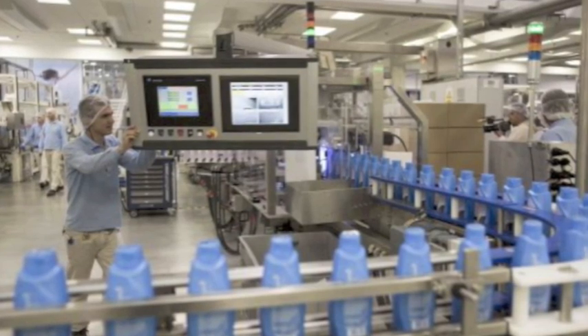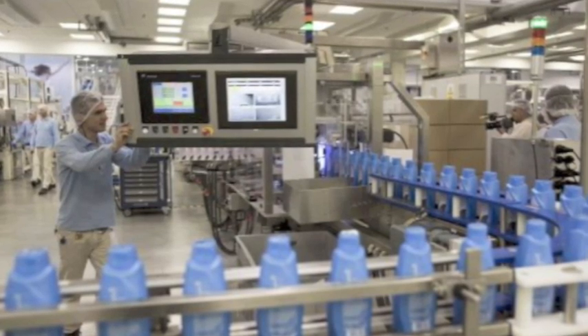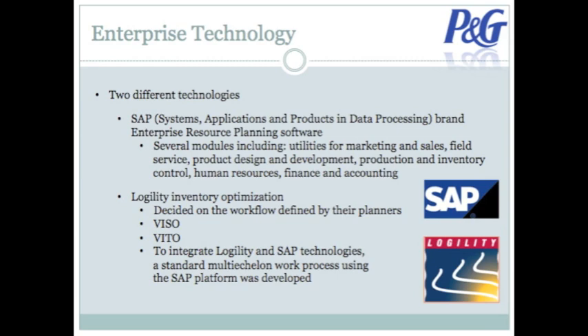P&G's factories are also designed to be highly adaptable. Termed FlexiPlants, these manufacturing facilities have tremendously quick turnaround on orders. To help manage this global supply network, Procter & Gamble uses two different software systems to streamline operations and optimize efficiency. The first software system is SAP Brand Enterprise Resource Planning Software, otherwise known as SAP ERP. SAP ERP consists of several modules including Utilities for Marketing and Sales, Field Service, Product Design and Development, Production and Inventory Control, Human Resources, and Finance and Accounting. SAP ERP collects and combines data from the separate modules to provide the company with an integrated business solution.